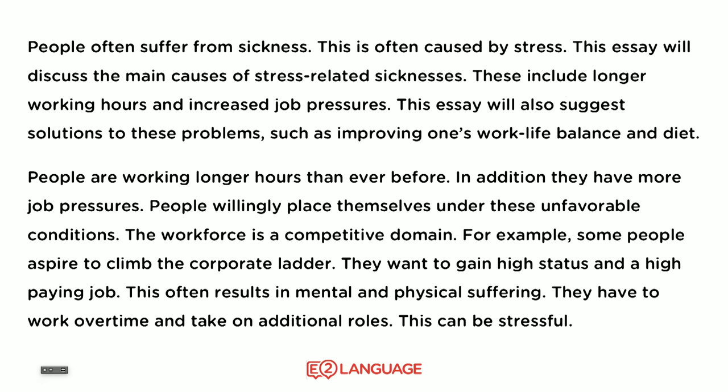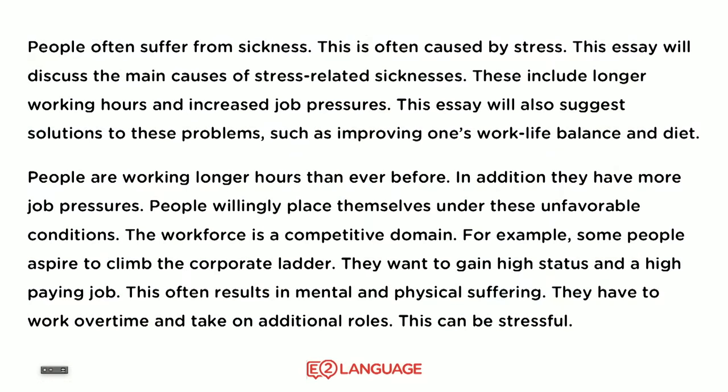Have a look at these two paragraphs. These two paragraphs have perfectly accurate grammar. Imagine that you wrote these two paragraphs and everything you wrote was just 100% accurate. However, there's a big problem here, and that problem is range. These sentences are all simple sentences or compound sentences — there are no complex sentences, no modal verbs, no question sentences, no conditionals. They're all just simple sentences. So what score do you think you would get for grammar?